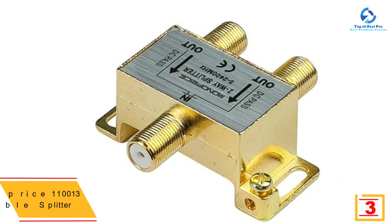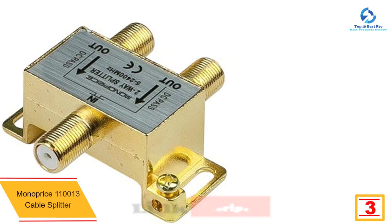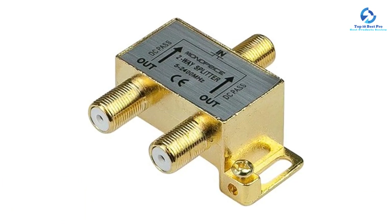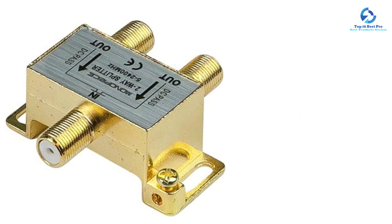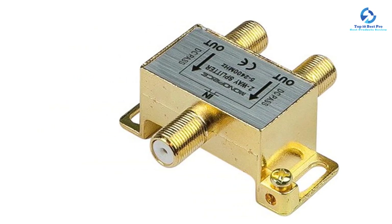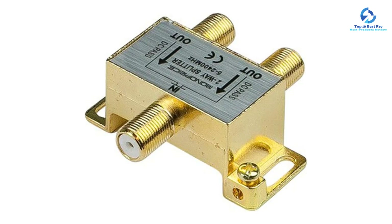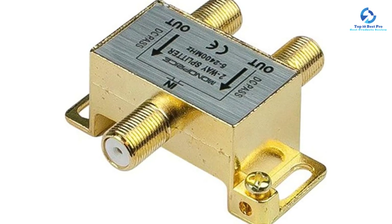At number three we have the Monoprice 110013 cable splitter. You can find all kinds of accessories and audio-video products from Monoprice that are generally quite affordable. The Monoprice 110013 cable splitter is one of the best entry-level cable splitters that also offers great value for money. For its given price tag, the bandwidth spectrum of 5 MHz to 2400 MHz is quite great. Unlike most other affordable options, it also features a gold-plated construction for premium build quality and low signal loss. It is rated at just minus 3.5 decibels, as expected from its two-way splitter design. It also has a fairly compact construction for ease of use, and since Monoprice is popular and reputable, you get a lifetime warranty with it.